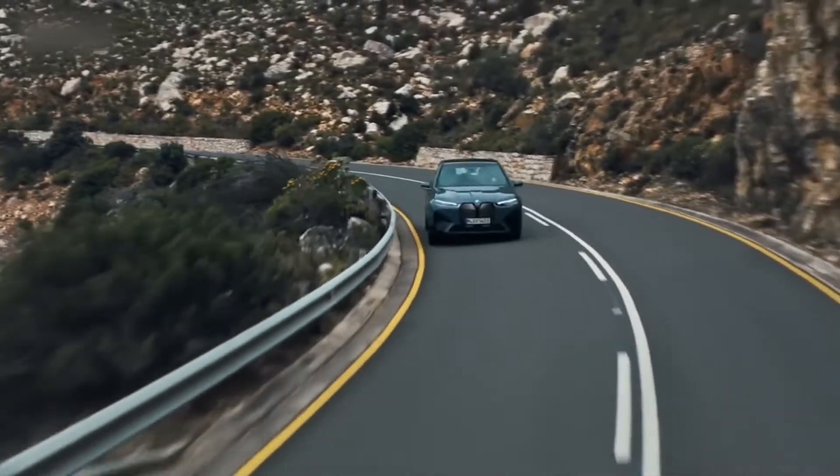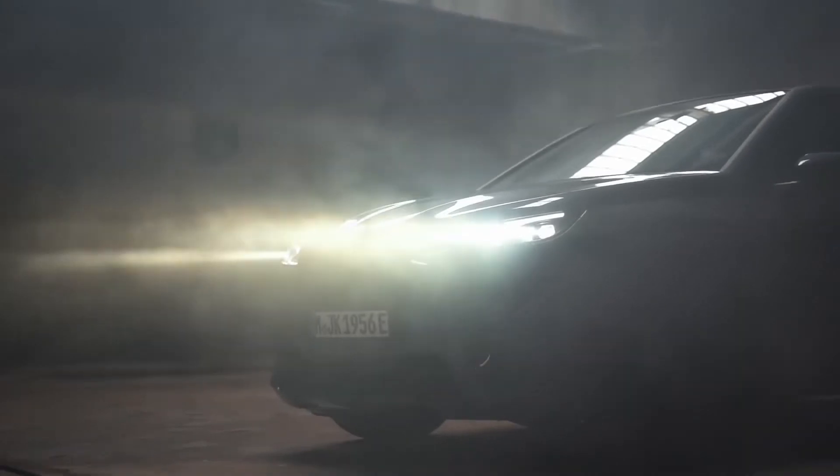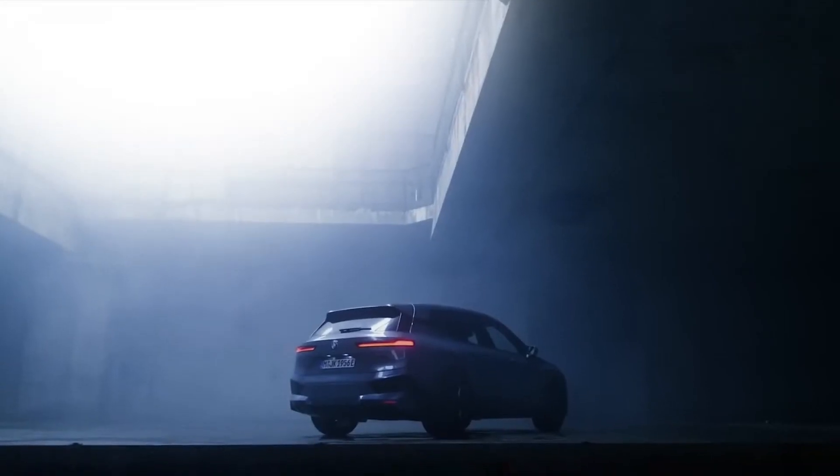It is the manufacturer's fourth electric vehicle. The BMW i3 has been produced since 2013, followed by the i4 four-door coupe and the iX3 SUV, also marketed in 2021.